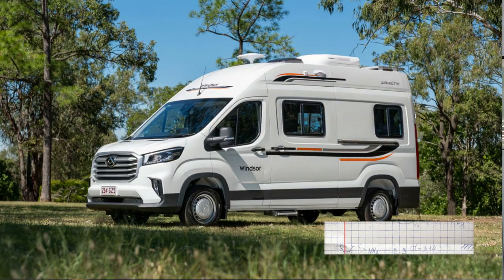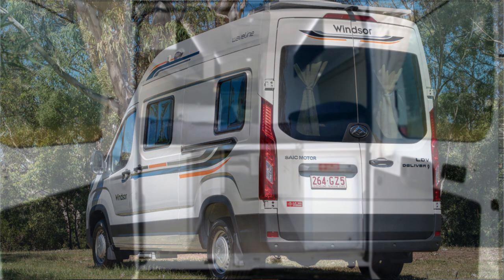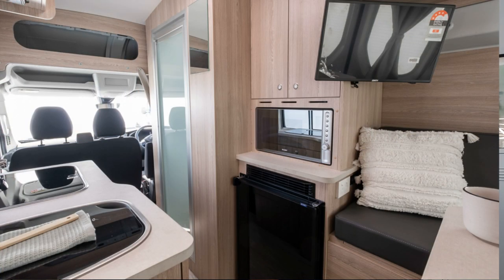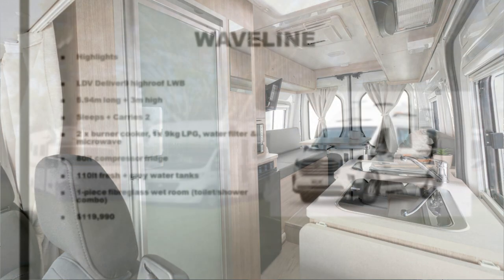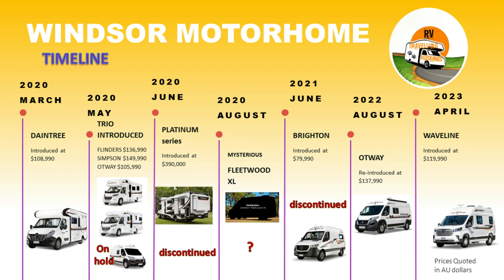And now comes the LDV Deliver 9-based campervan, the Waveline, introduced at $119,990. It's 5.94 metres long and 3 metres high. It sleeps and carries two, with an 80 litre fridge and a one-piece wet room, all for $119,990. With the release of that new Waveline, that brings the current model range to five — two campervans and three motorhomes. And that's where we're at currently with the Windsor range.